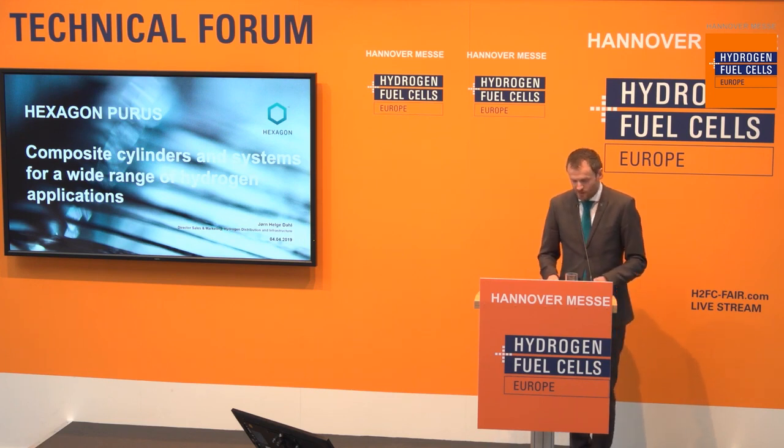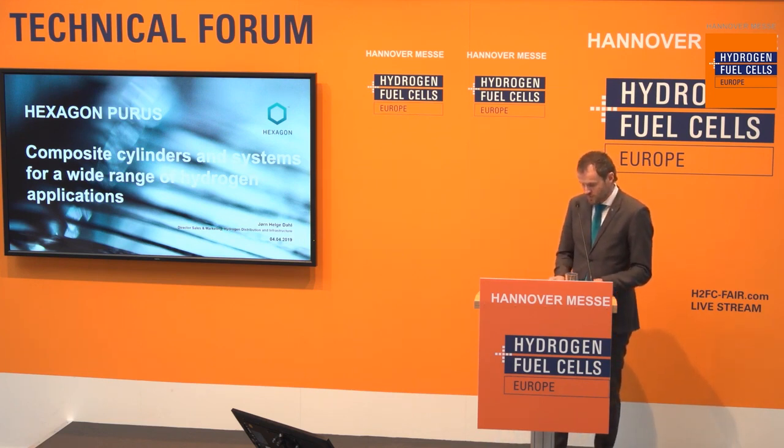First of all, I would like to welcome the audience here, and also those potentially watching on the web. It's a pleasure to be back here — for me, the fourth time with our company. It's great to see the good work these guys are doing here and to see the development and the growth. I'm here to talk about composite cylinder systems for a wide range of applications. I'll start with a short introduction to our company, then talk more about our products and applications.